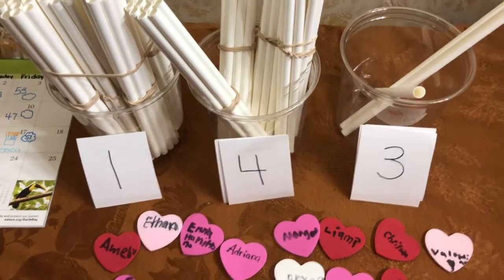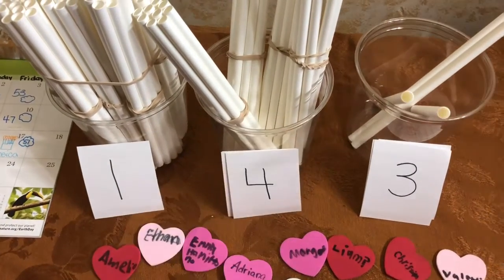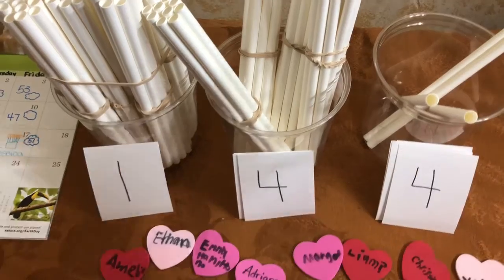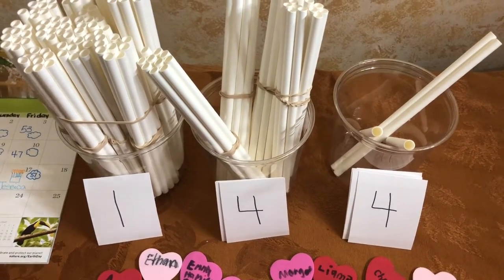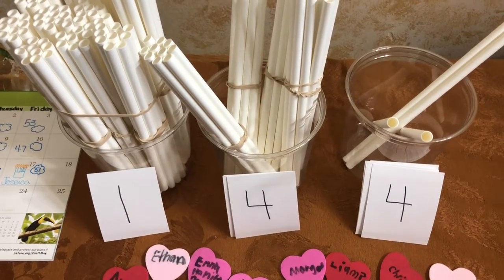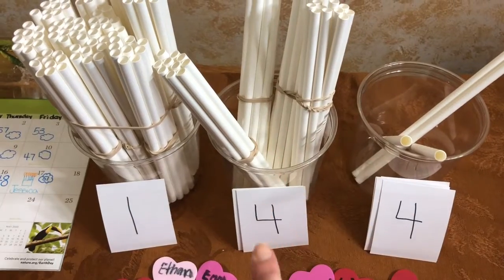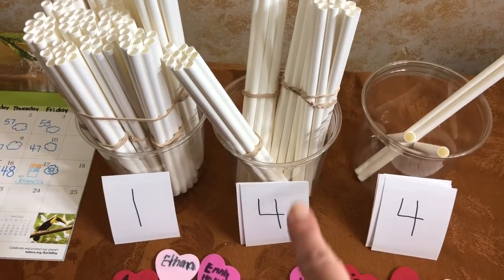Let's go over to our straws. How many days have we been in school? Let's add one more straw and change our number. And now we have been in school 144 days. 144 days. That's a 1, line down, 4, line down, line across, line all the way down.